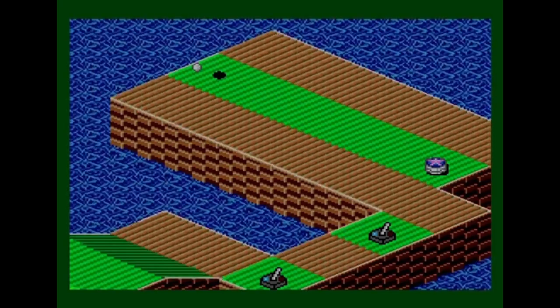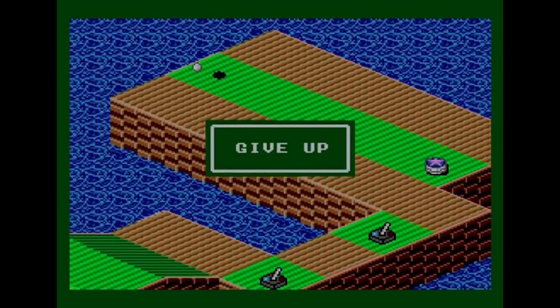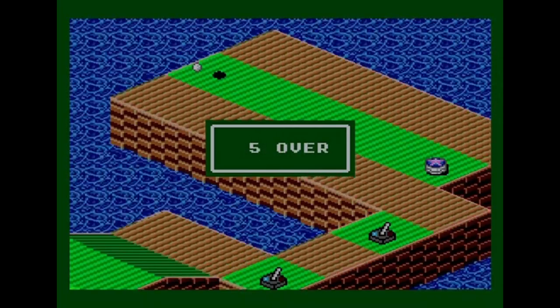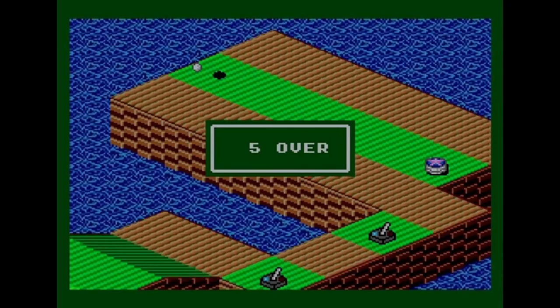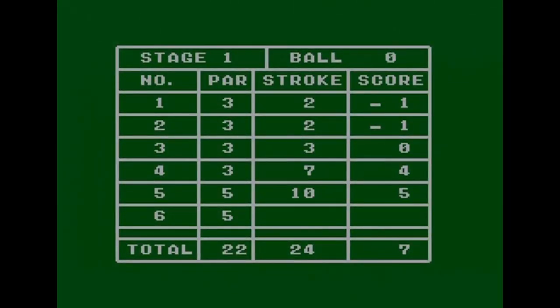No — hit it too hard and it went over. The hole ends. Five over par, bad news — and unfortunately that means game over.